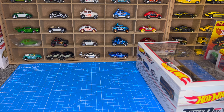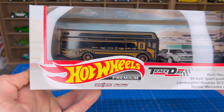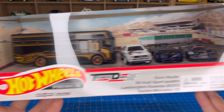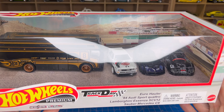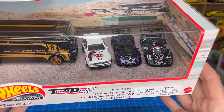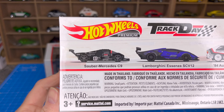So this is what the set looks like — Hot Wheels Premium Track Day. You get the Hero Euro Roller, just like a bus type thing. You get the 84D Sport Quattro, that's my favourite. The Lamborghini Ascenza SUV 12, and then the last one, the Sabre Mercedes C9. And if you look at the back, that's what that looks like.